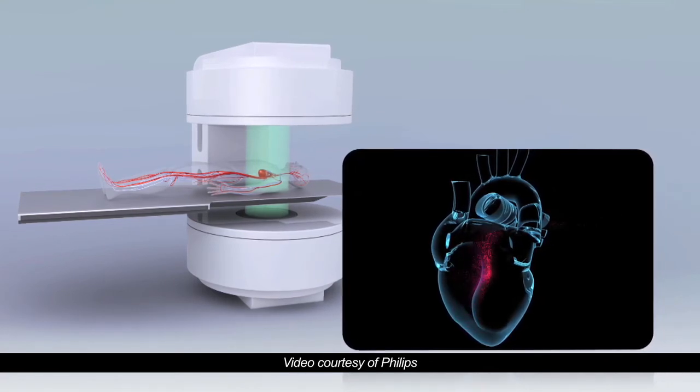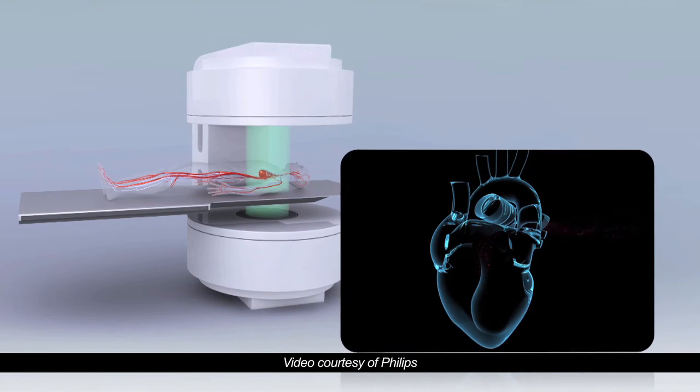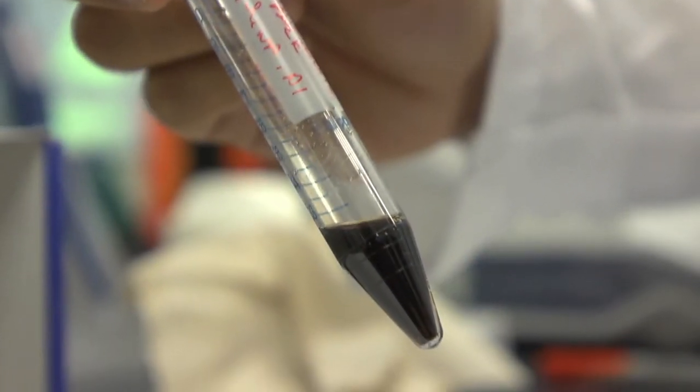There is truly revolutionary imaging technology around the corner. That technology is going to be practical only if it has the appropriate tracer. LoadSpin is going to be the key for those tracers, and those tracers are going to be the key for this revolutionary imaging technology.